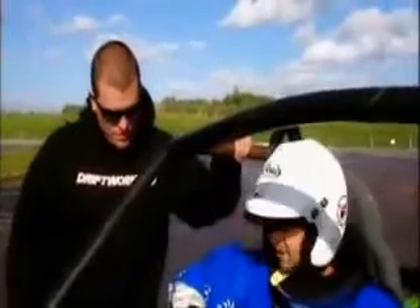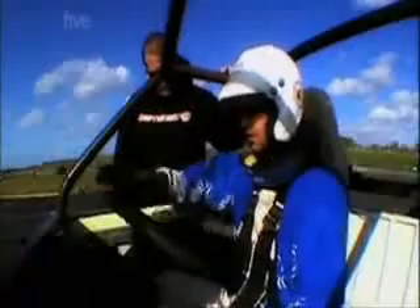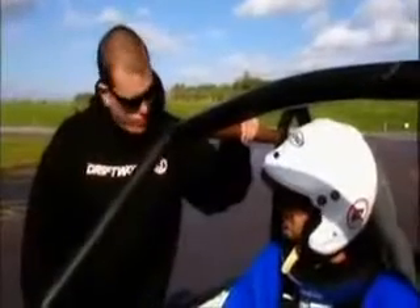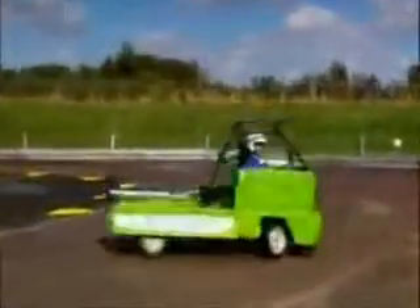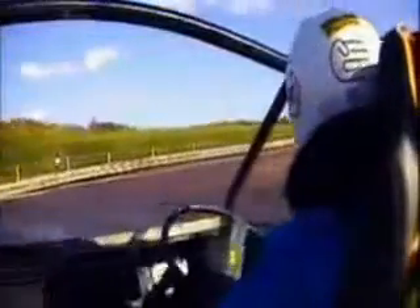Phil, he's done reasonably well, which troubles me. Any advice you can give me? Something called shift lock — if you can get it into third down a straight, keep the revs low and just quickly slide it into second gear with a clutch. And then you should just be able to light up the wheels afterwards. Time for practice, then. Full commitment on the first corner — and into the wall!